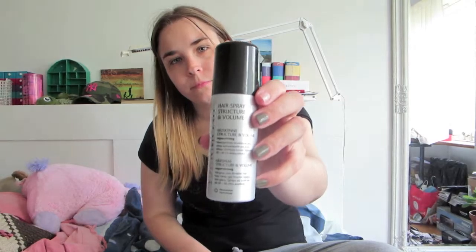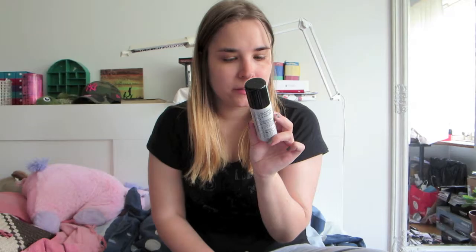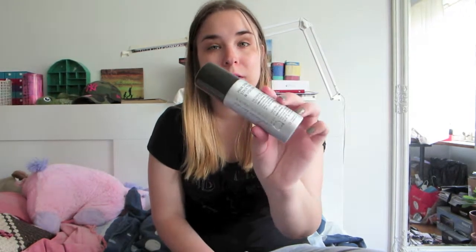Then we have the Thermosyl hairspray — structure and volume. This is cool, I like it. It's gonna be fun to try out. I haven't tried much from Thermosyl actually. I think I have a lip gloss from them and a nail polish, but that's pretty much it. So this is cool, I like it.